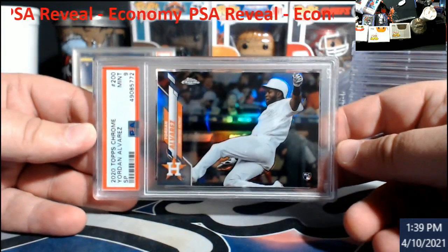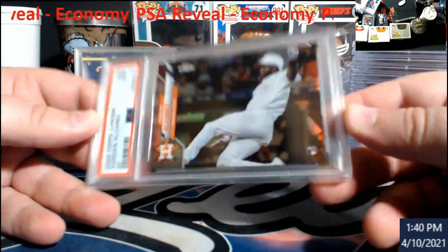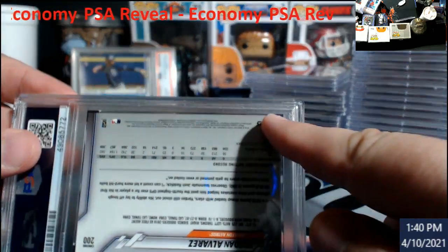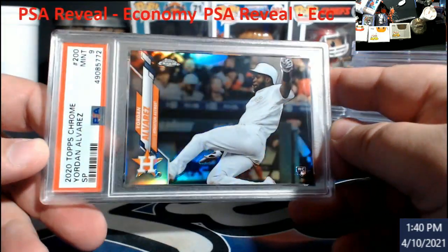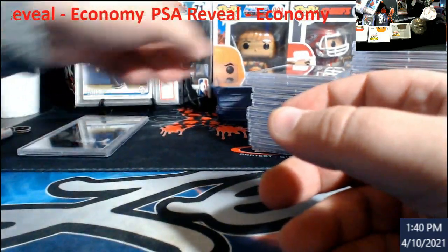This is the SP, came back a nine. If I recall right, sitting right down here in this corner there was a little bit of white. I knew one of these was going to come back a nine, but being an SP I figured what the heck, let's get her graded. So that one I was expecting to be a nine.